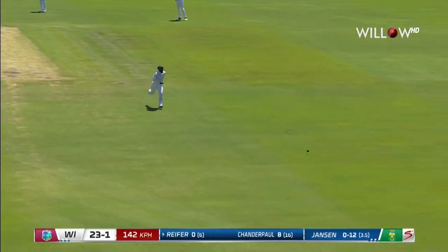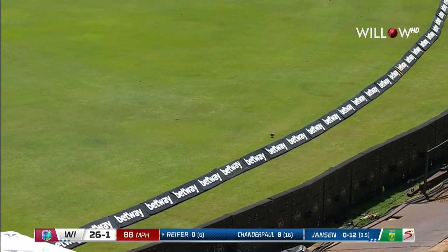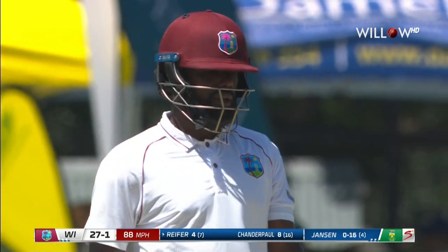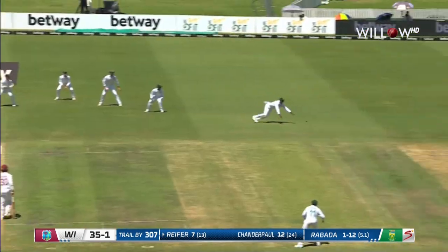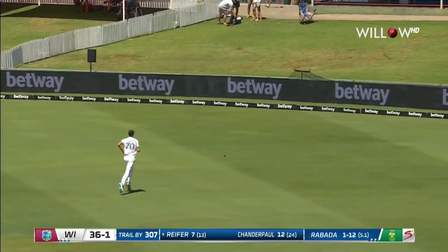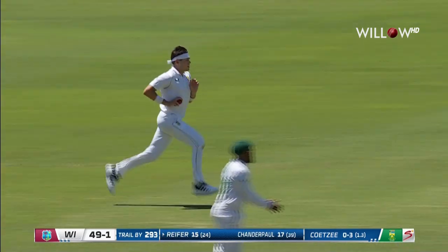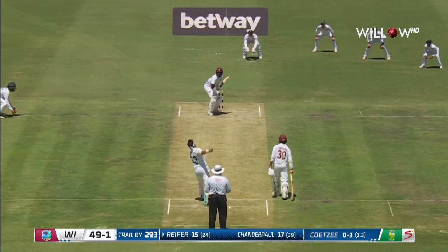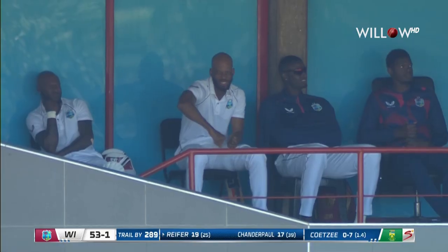Reefer is getting success down the ground. Fuller 27 for one used to be very good at it but now struggling just to touch. Every once in a while a full delivery with a little bit of shape, outside edge and a bonus boundary for Reefer. There's lots of encouragement from the South African fielders. That's a good shot — nicely played, punched straight down the ground. A little bit over-pitched but a fine shot from Reefer.